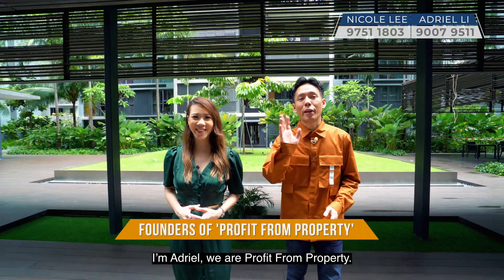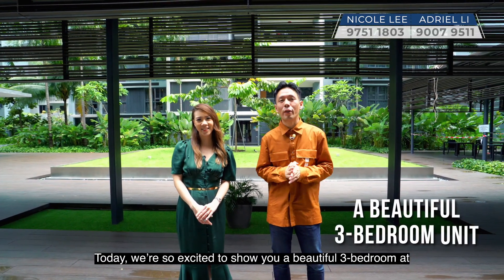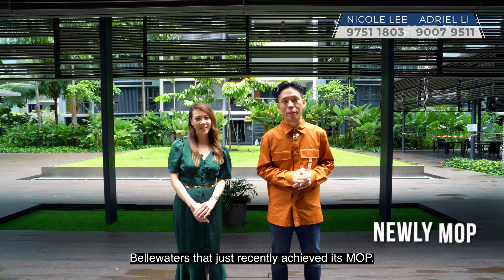Hi, I'm Nicole. I'm Adriel, and we are from Profit From Property. Today we are so excited to show you a beautiful 3-bedroom at Bellwaters that just recently achieved its TOP.